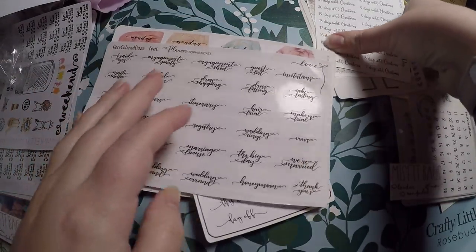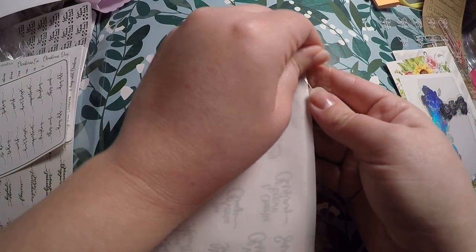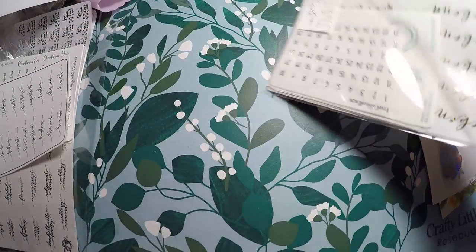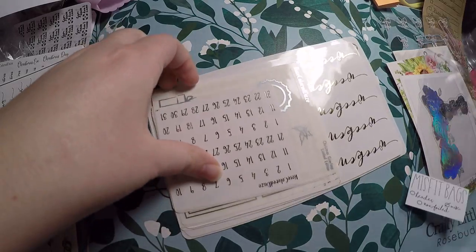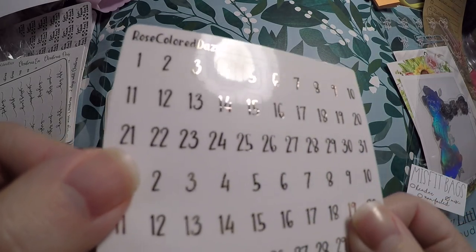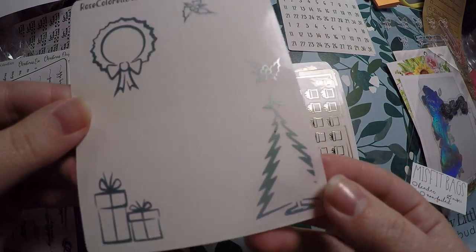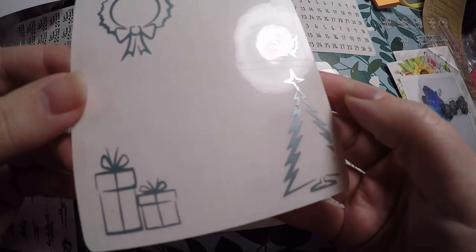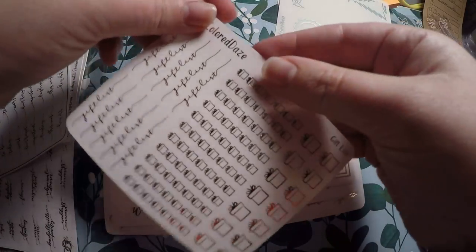I haven't actually started planning in my wedding planner yet, but I do have it, and Plan With Me videos in it will be coming at some point — probably in 2019 when we get a little more into it. Next I grabbed the miscellaneous bag. I think it has foiled in it; I don't think there's any non-foiled, but we'll just see. We got these rose gold foiled date covers, which I love. And Christmas Overlays in a bluish-green color — they're flawed, but they're beautiful. I will definitely get use out of them.